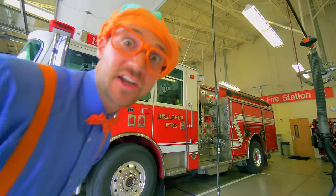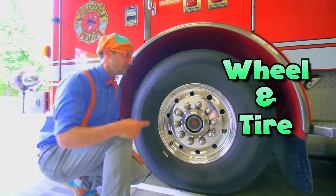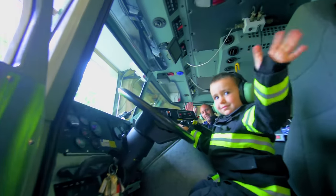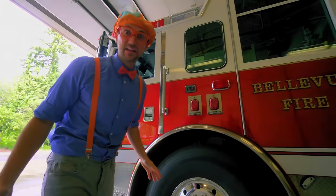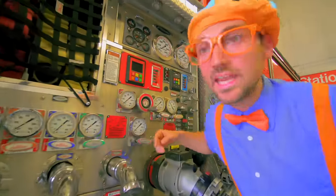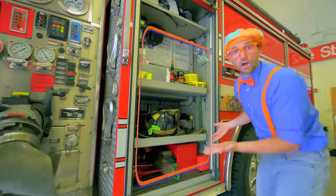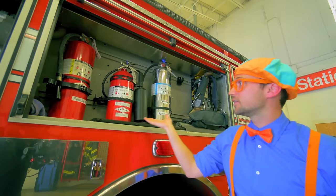Now let me show you some of the parts of the fire truck. Look at this — this is a really big wheel and tire, it's silver and black. Let me show you inside the fire truck. That's really neat in there — they look like they're ready to go to a fire. There are so many gauges! One compartment, another compartment, and this compartment has fire extinguishers. Let's count them — one, two, three!